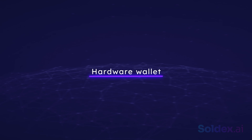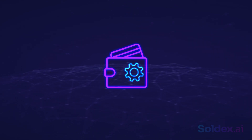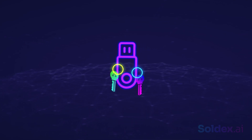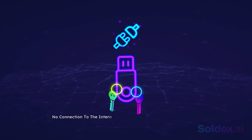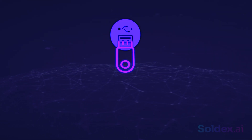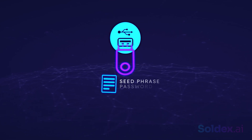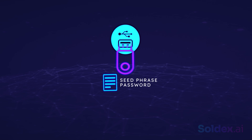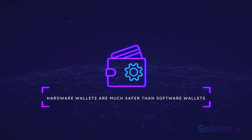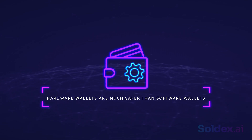Another type of crypto wallet is a hardware wallet. A hardware wallet is basically a USB stick that stores your private and public keys. It has no connection to the internet, so there's no risk of being hacked or scammed. You can simply plug it into any available PC, input your seed phrase and password, and perform your transactions. When you're done, you unplug it. Hardware wallets are much safer than software wallets and are convenient for long-term investors.